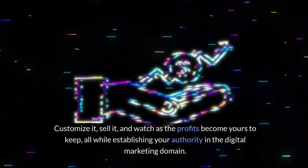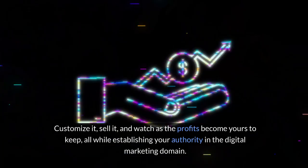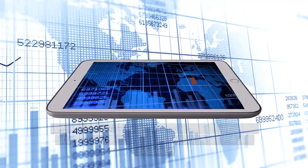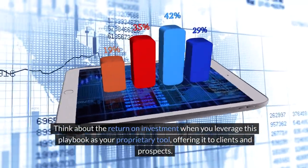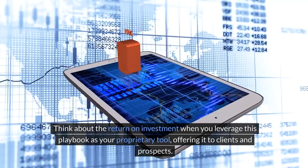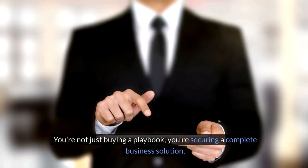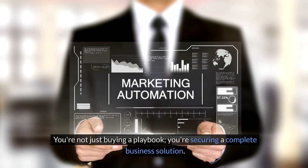Customize it, sell it, and watch as the profits become yours to keep, all while establishing your authority in the digital marketing domain. Think about the return on investment when you leverage this playbook as your proprietary tool, offering it to clients and prospects. You're not just buying a playbook — you're securing a complete business solution.